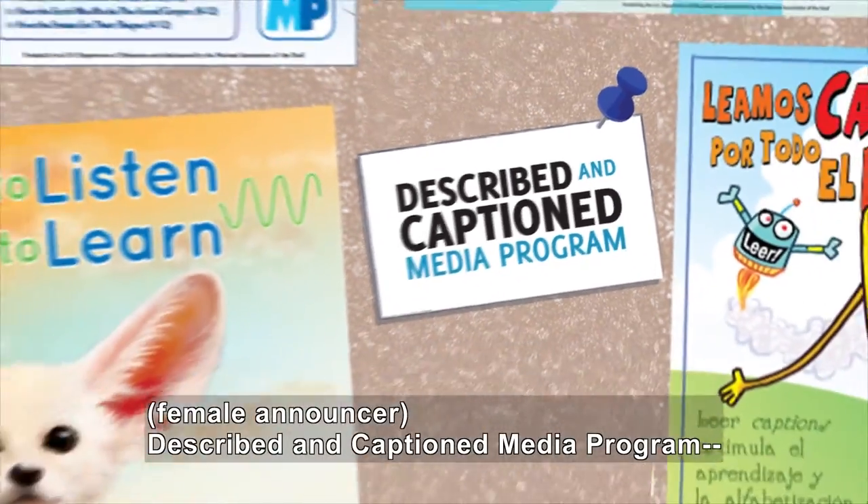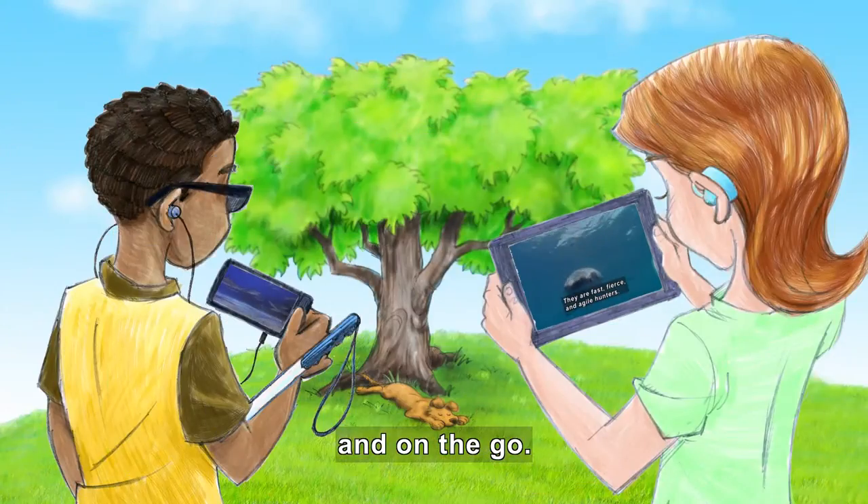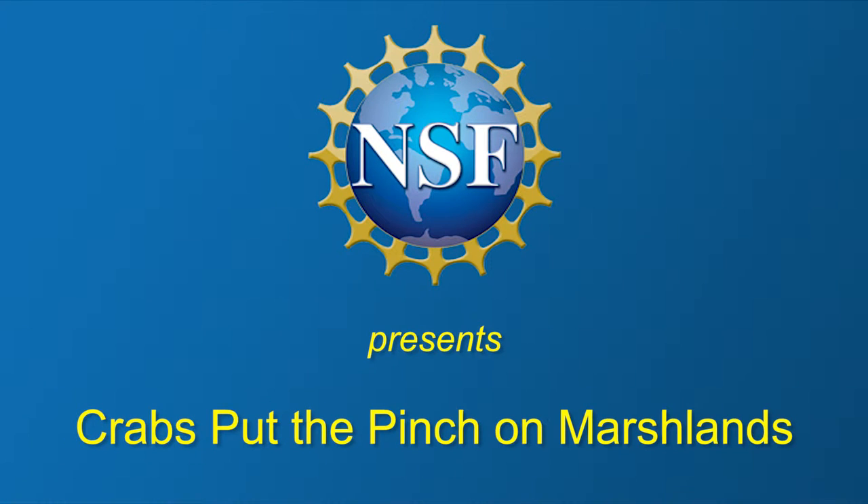Described and Captioned Media Program — in the classroom and on the go. DCMP.org. National Science Foundation presents: Crabs Put the Pinch on Marshlands.